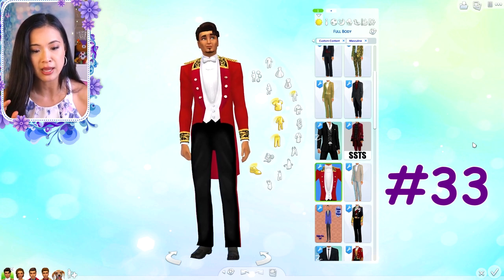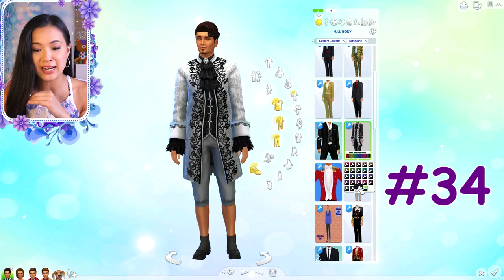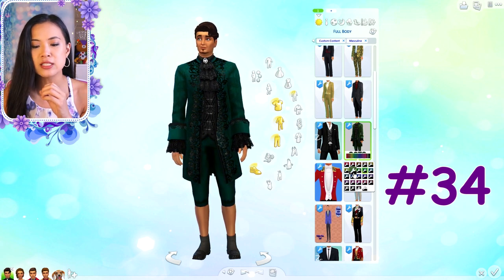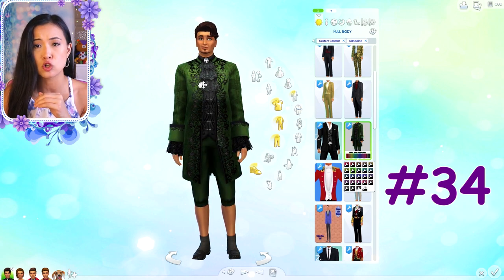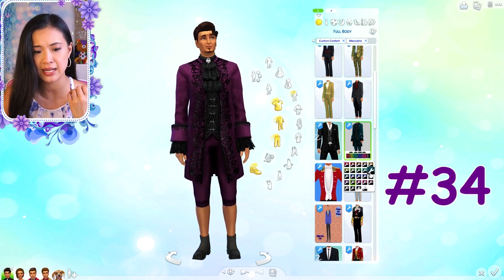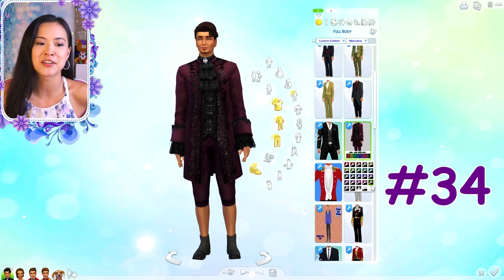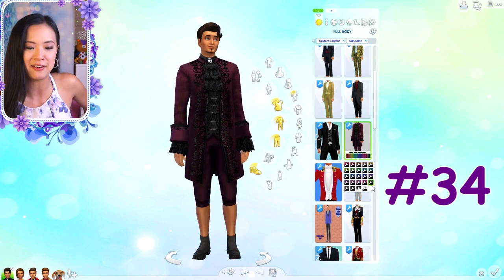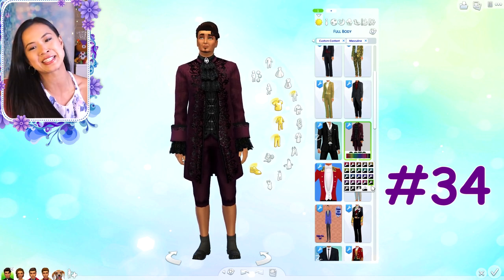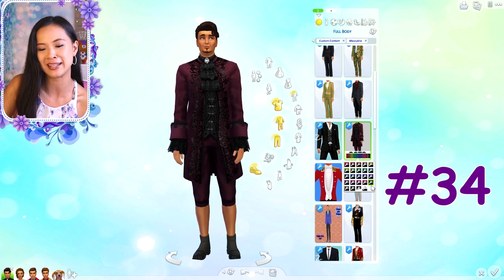This one is definitely more for a renaissance or medieval time period - not my absolute favorite because it's so dark, but the next one has lighter detailing. It comes in a bunch of different colors. I just realized I didn't show you the crowns for the young adult female, so I'll go back to those after showing the male outfits. We'll do the accessories in just a moment.